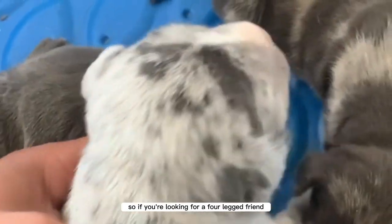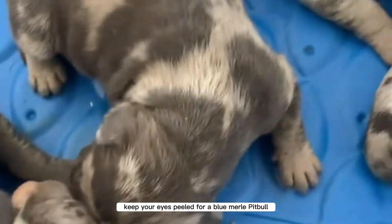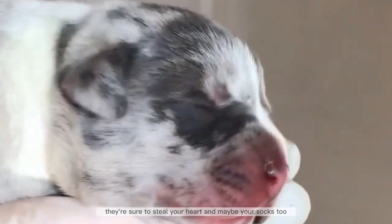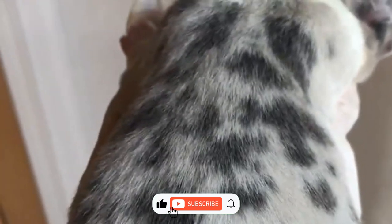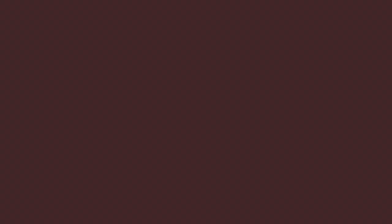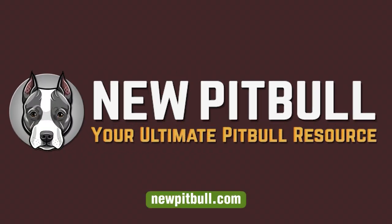So if you're looking for a four-legged friend with a little extra flair, keep your eyes peeled for a blue merle pitbull — they're sure to steal your heart and maybe your socks too. If you found this video helpful, please hit the like button and subscribe to our channel. To learn more about blue merle pitbulls, please visit our website newpitbull.com, your ultimate pitbull resource.